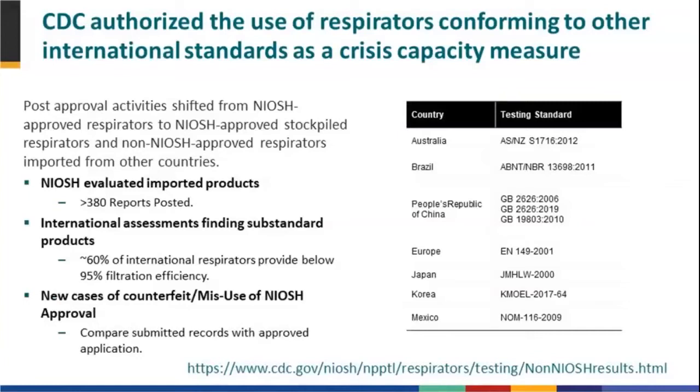Throughout the response, in addition to NIOSH-approved respirators, because of the shortages we were having, we authorized respirators from other countries to be used as well. Those countries include Australia, Brazil, the People's Republic of China, Europe, Japan, Korea, and Mexico — all of which have respirator standards. We chose these countries because we have been involved with them in working on the ISO standards, and we know their standards align with the NIOSH N95 standard for half masks and provide an assigned protection factor of 10.